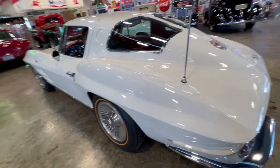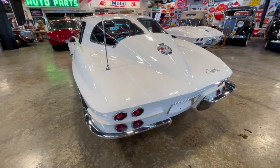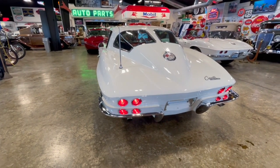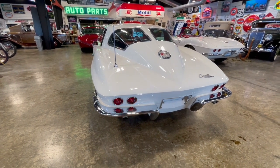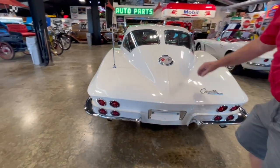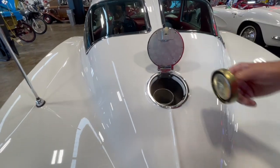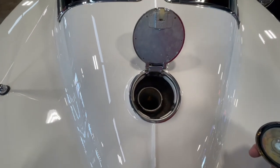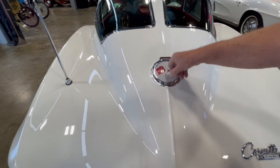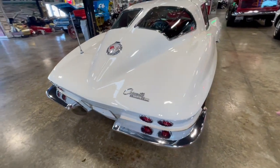Look at the back end — the bumpers, all good, they all look good. Taillights, brake lights, turn signals — you can see how it looks good. All the way across. Gas tank, of course, is right here. If you look way down in there, there's gas in there — you've got to have gas or it wouldn't run. That closes nice. I mean, you can just look at this thing — everything looks great on it.